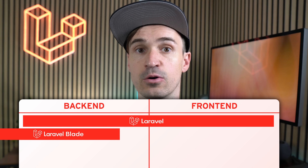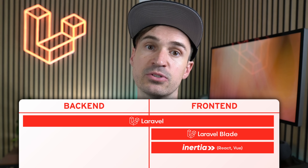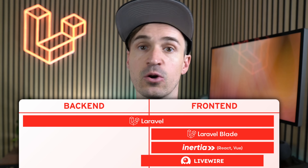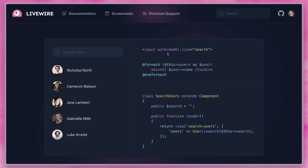But Laravel's strengths don't end at the back end — it's a powerhouse there, sure. There is also Blade, a template engine which helps you quickly create beautiful, functional frontends. And when you need something more dynamic, you can quickly add a JavaScript framework. We welcome everyone — especially Vue and React through Inertia, which helps provide a smooth data exchange between the backend and the frontend. And if you prefer to remain in the PHP landscape, we also have Livewire, which helps you create interactive user interfaces within a familiar PHP environment. So no matter what direction your project takes, Laravel supports your choices and streamlines your workflow, ensuring you can focus on delivering great products more efficiently.